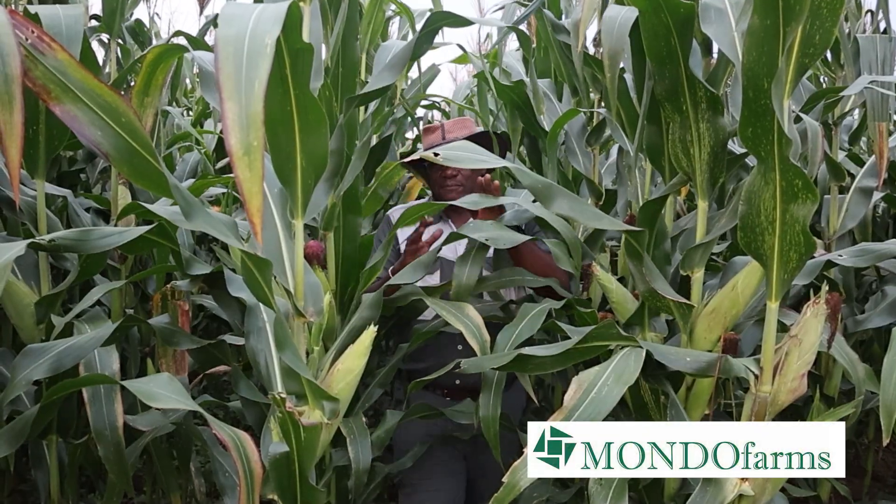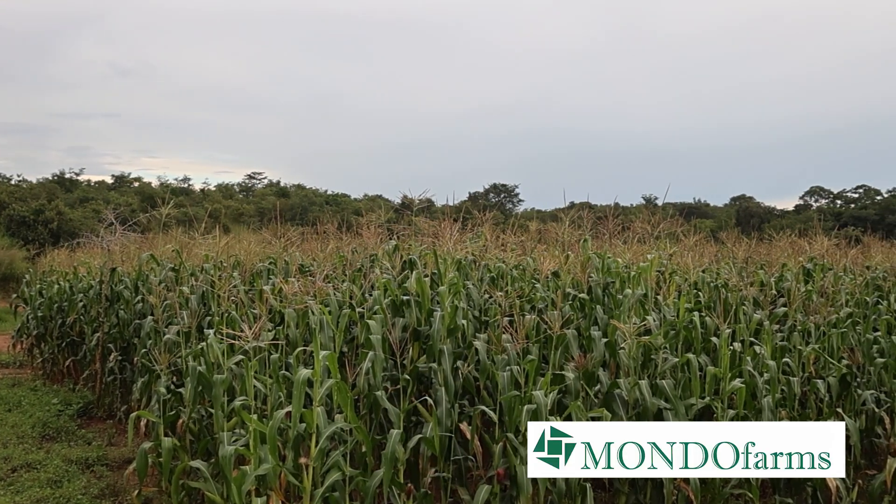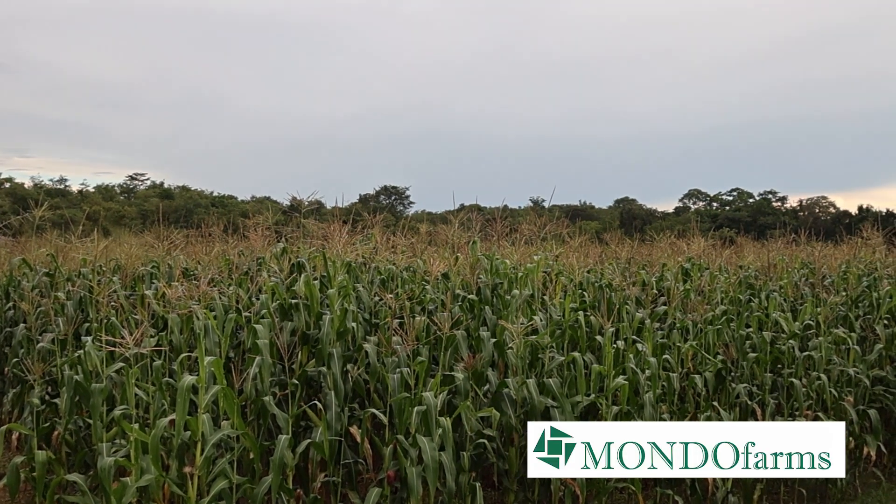Greetings from the farm. I hope you're well. It's so good to have you back with us here on the Mondo Farms channel. My name is Chisha Folotia and I'm standing in a beautiful field of hybrid maize that we've been growing here on Florida 3. This is going to be a very quick video and as stated in the title, we are looking at how to fertilize the crops. So let's start at the very beginning when our team was applying what is commonly termed basal fertilizer.